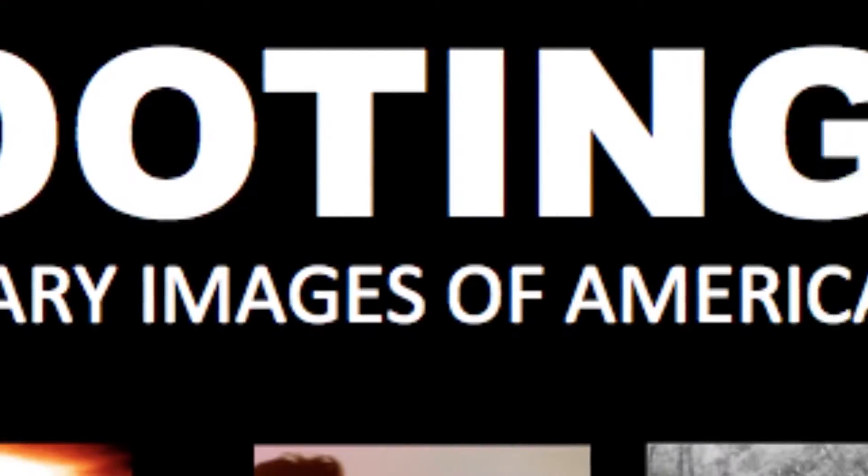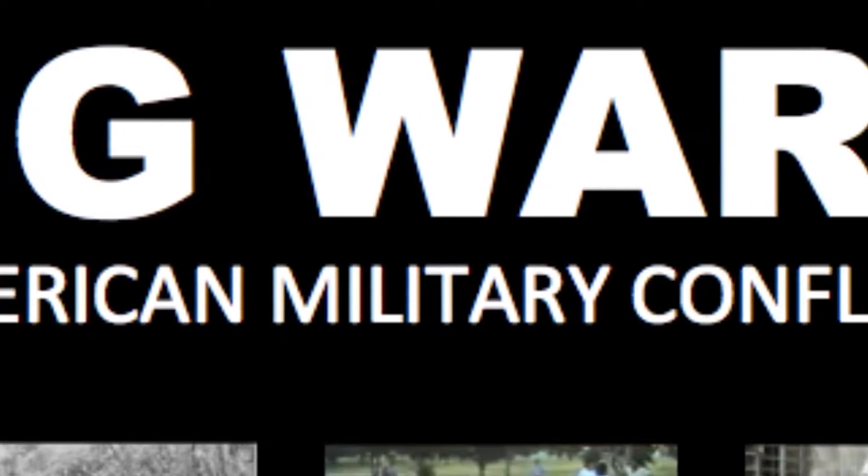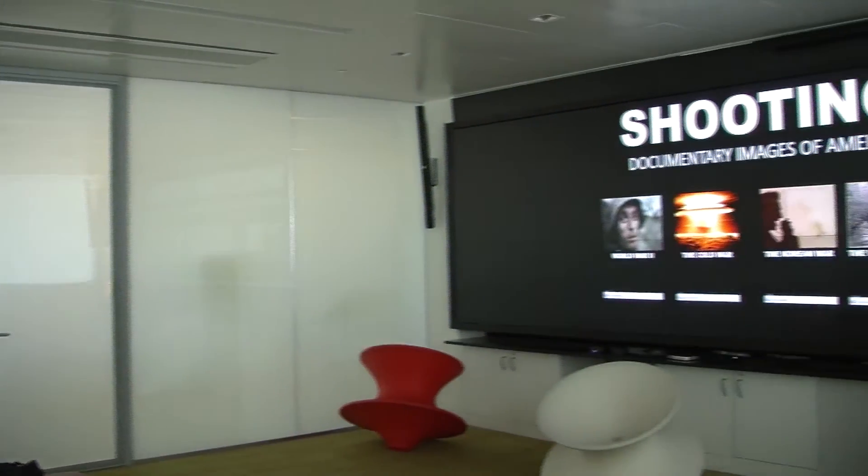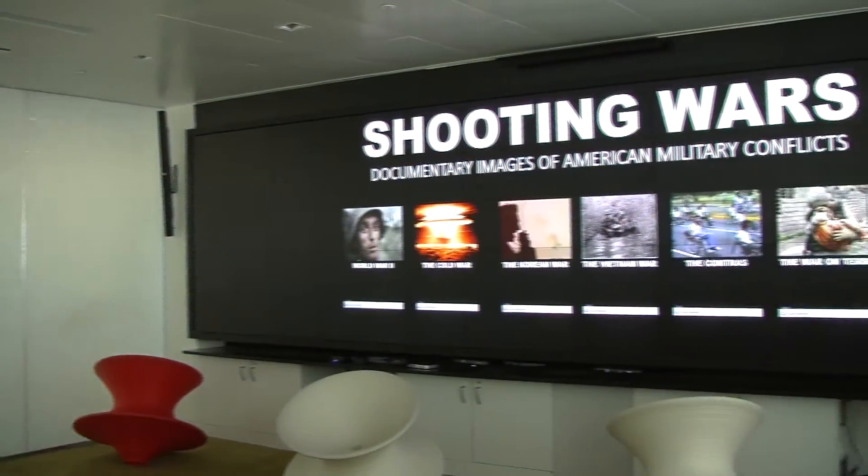The class I was teaching is a 500-level class on war documentaries. We spent the entire semester looking at various documentary representations of various military conflicts. The library space was pretty crucial in the sense that it offered not only a place to do the project, but a place to kind of figure out what the project was going to be.